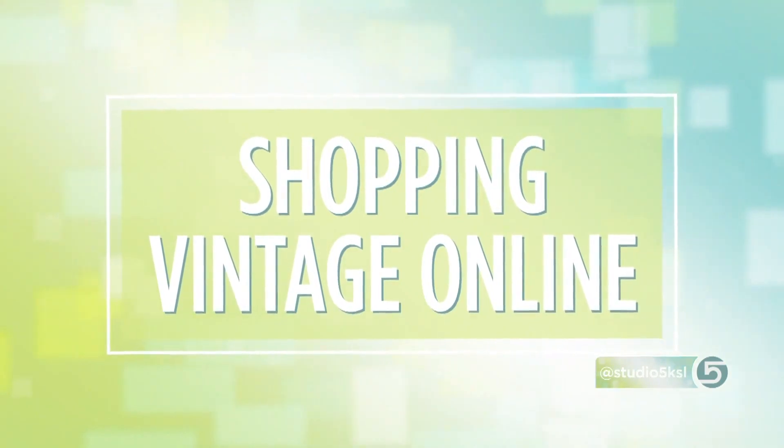Jennifer Reed is here to share the thrill of the online hunt. I'm an online shopping girl — give me grocery pickup, all my clothes, I'm ordering through the World Wide Web. But when it comes to vintage treasures, isn't part of the charm and the thrill of it the hunt, like going to a little boutique and rummaging?